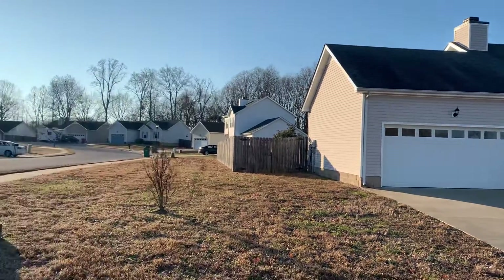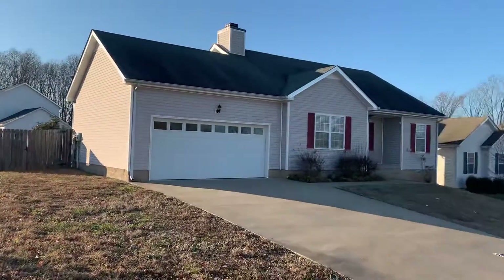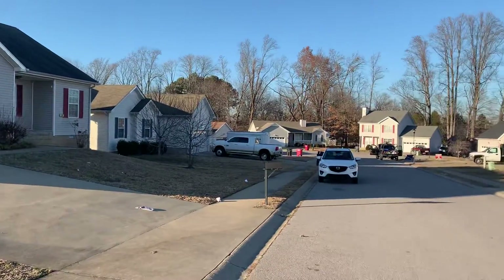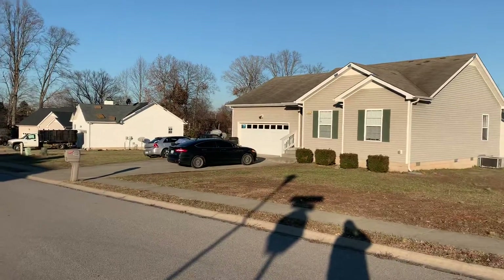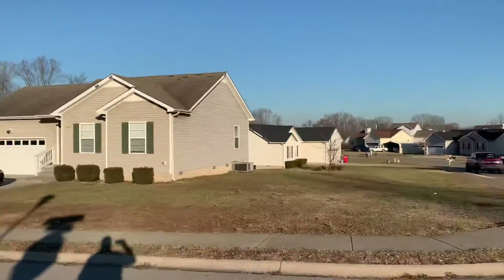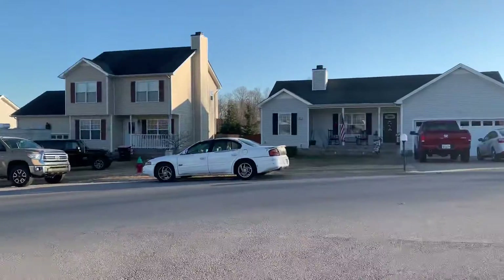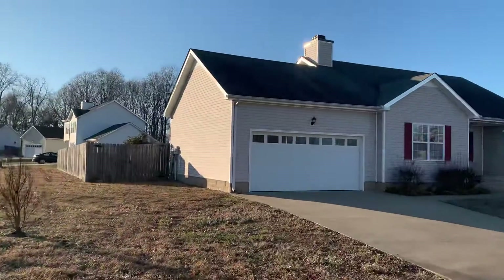We're at 398 Paris Drive. It is on a corner lot — I was thinking it wasn't, but it is. That should make a difference on taxes in Clarksville. There's the cul-de-sac it goes to, so it's a dead end road, which is good — we don't need any major traffic coming through here. There's a little park nearby. Looks like a pretty nice quiet neighborhood.